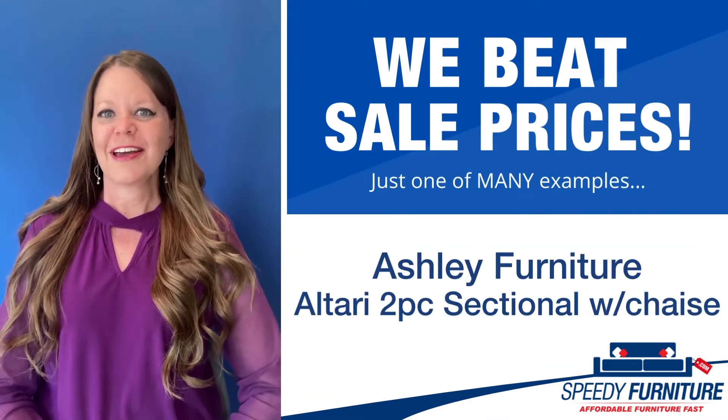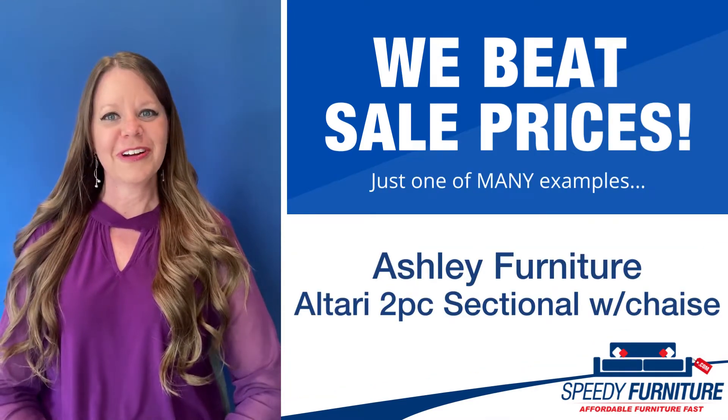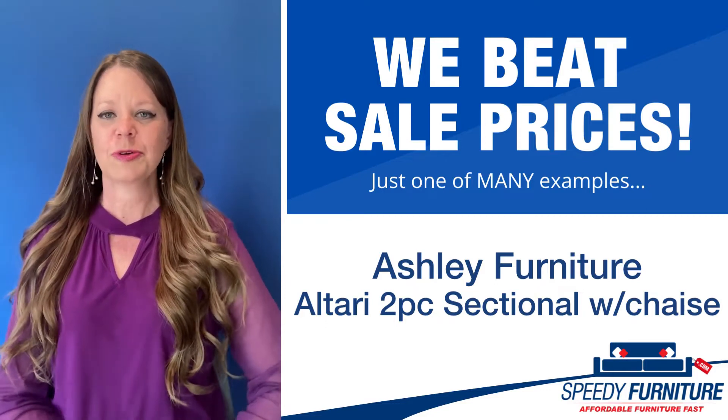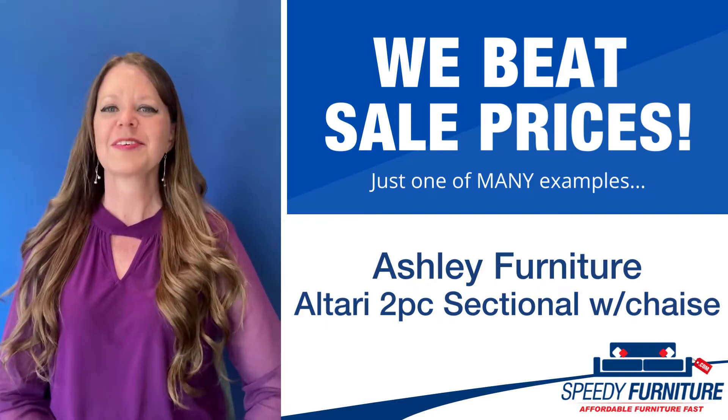Hey everyone, it's Amy and today I'm going to show you Speedy Furniture's sale pricing on the Altari two-piece sectional with chaise by Ashley.